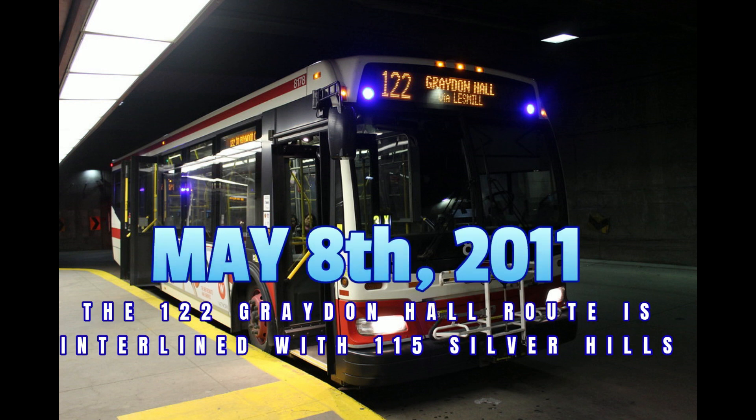On May 8th, 2011, with late evening service terminated on the 115 Silver Hills bus, service on the 122 Graydon Hall had to be adjusted to accommodate the fact that the two lines became interlined during these times. There were no changes to the 122 Graydon Hall's service levels at this time.